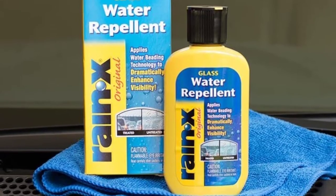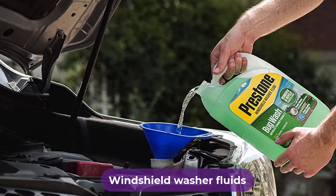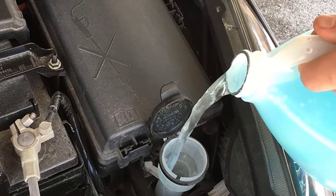Are you looking for the best windshield washer fluids? In this video, we will break down the top 6 best windshield washer fluids on the market. We have included links in the description for each product mentioned, so make sure you check those out to see which one is in your budget range.